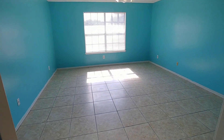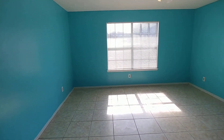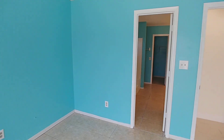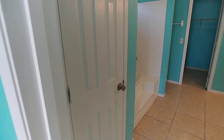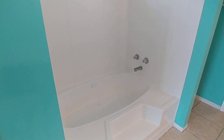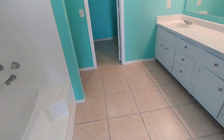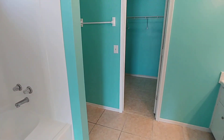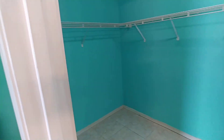We make our way into the master bedroom — very roomy and spacious in here. Also has those tile floors we've been seeing throughout, lots of natural light, and a ceiling fan up there. Here we have the master bathroom. Just to the left is a linen closet. We've got a tub-shower combo with a very spacious tub, and a double vanity.